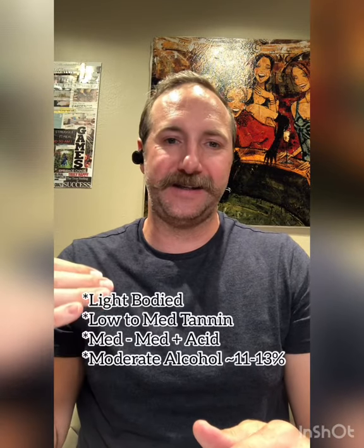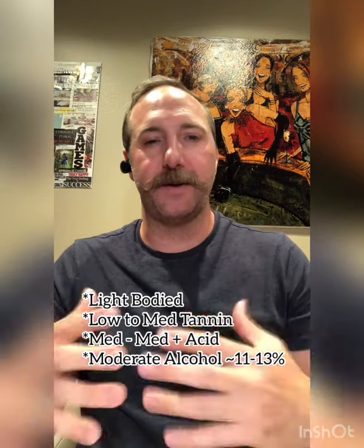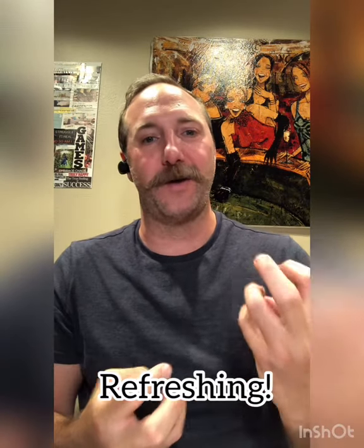Immediately I think of reds that are really smooth, really easy to drink, lighter bodied, lower tannin, fresh — so maybe like a moderate plus acidity — so that when it's really hot outside, you don't feel like you're chewing on the wine and it's too heavy, or it's making you hotter than you should be. It should be cooling you down and being super enjoyable, but still having a lot of that red wine, red varietal character.